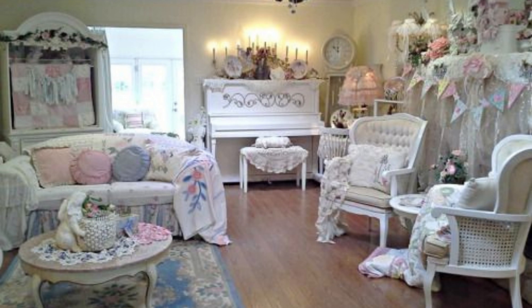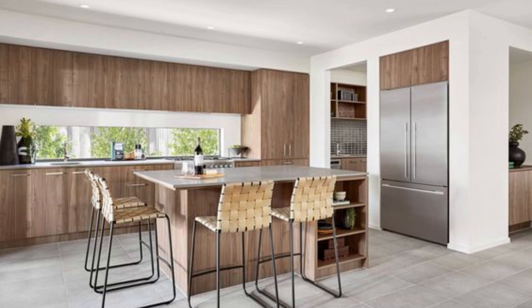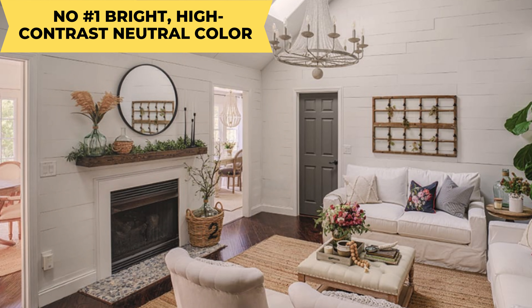Number two is traditional farmhouse. Original farmhouse style incorporates many of the same naturally distressed furniture elements. The big difference between the two is that shabby chic encompasses a softer color palette for a more romantic feel. Number three is French Country, which is a slightly more refined version of shabby chic but shares many of the same elements.